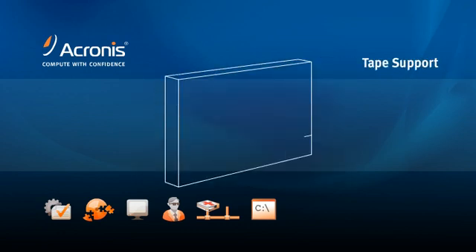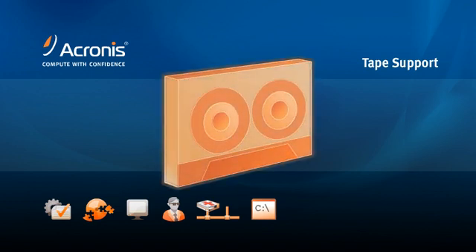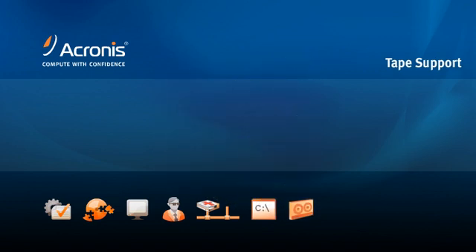Acronis TrueMage Echo writes directly to tape libraries, allowing you to leverage your existing technology and integrate Acronis into your current disaster recovery plan. Acronis TrueMage Echo supports RSM tape libraries so you can write block or file level images directly to tape. Utilize your existing hardware and build redundancy in your image archiving with disk-to-disk-to-tape backup.